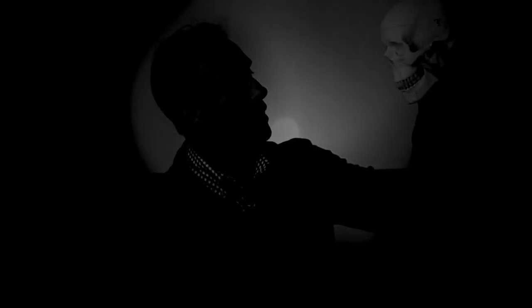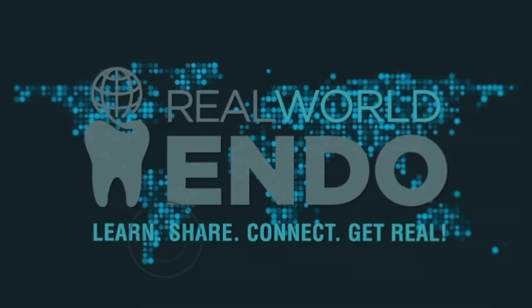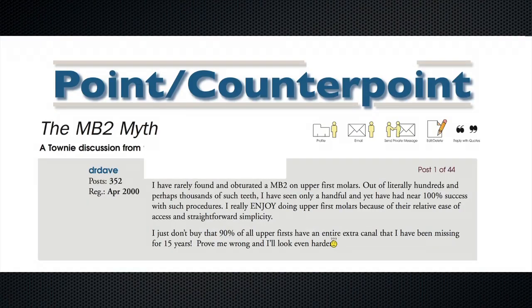To MB2 or not to MB2? That is the question. Recently, I ran into an internet comment that read: 'The MB2 Myth — I have rarely found and obturated an MB2 on upper first molars. Out of literally hundreds and perhaps thousands of such teeth, I have seen only a handful, and yet have had near 100% success with such procedures. I just don't buy that 90% of all upper first molars have an entire extra canal that I have been missing for 15 years. Prove me wrong and I'll look harder.' Signed, Dr. Dave.